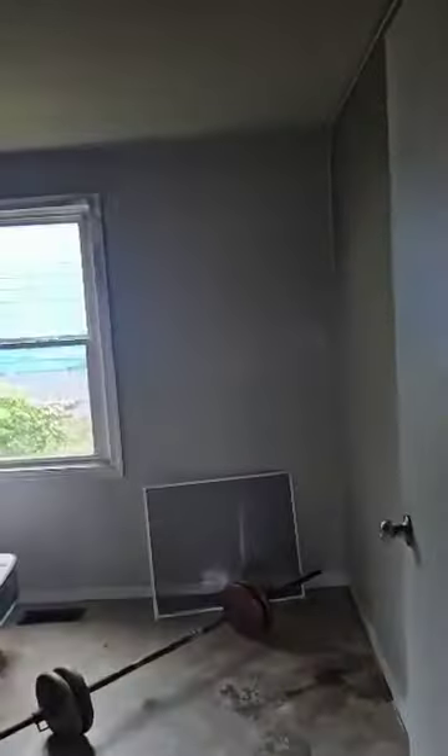This is bedroom number three, which is on the opposite side of the house from where the kitchen was. There's basically just a lot of smoke damage in this room.